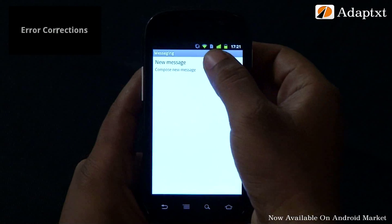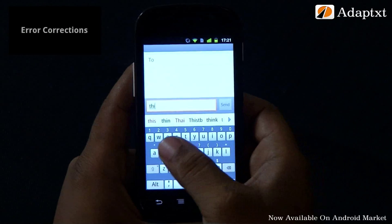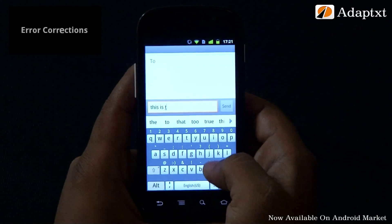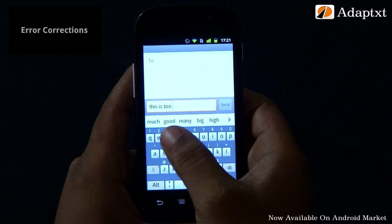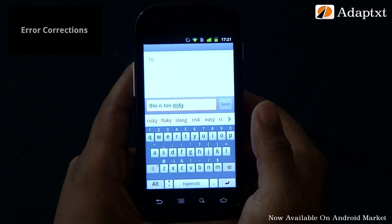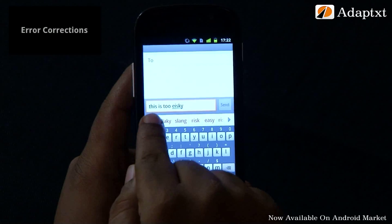We generally tend to commit three kinds of mistakes in our regular typing. Mistyping: let's say you want to type the phrase 'this is too risky' and you end up mistyping the spelling of the word risky. You can find AdaptX efficiently spotting the mistake and also offering the probable option to rectify it.